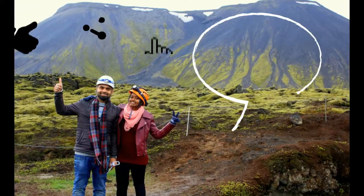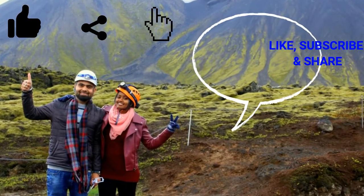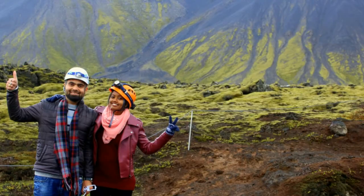If you liked our video, hit the like button and share it. Subscribe to our channel for more travel videos. Keep roaming!